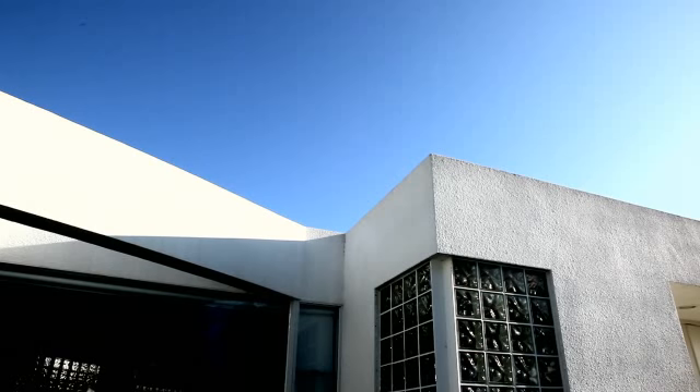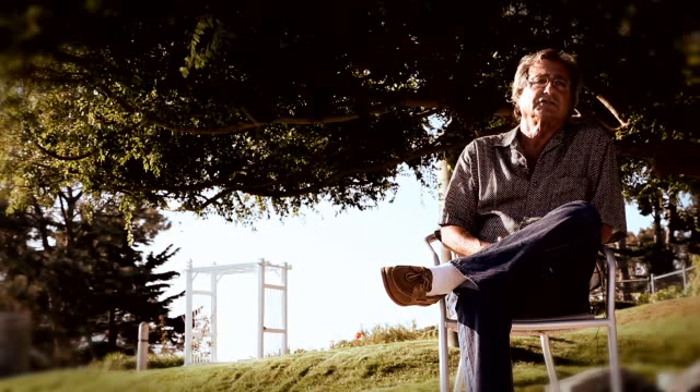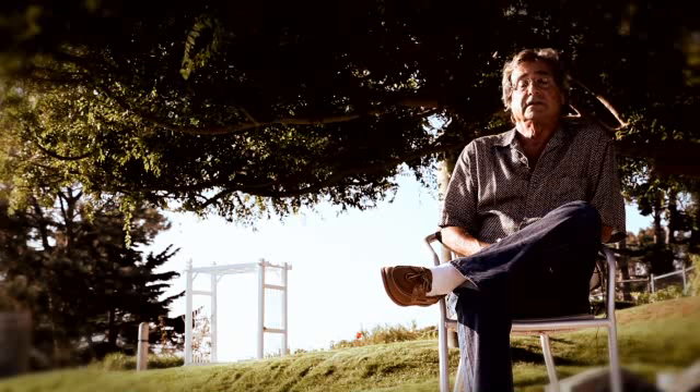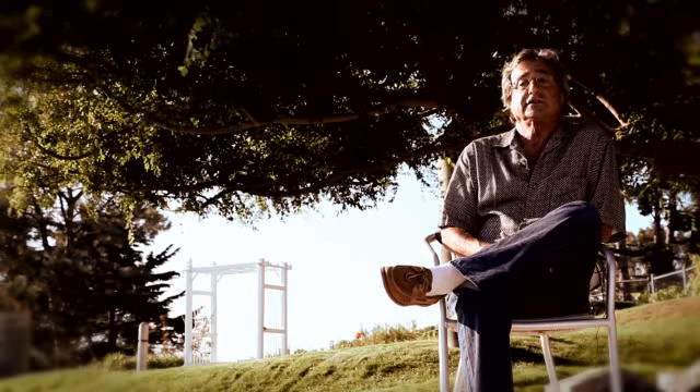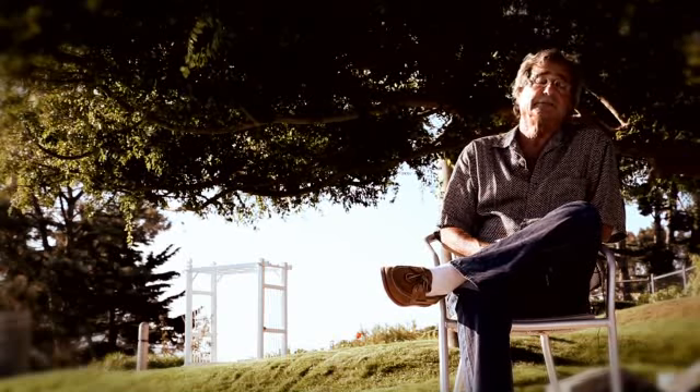We used to have people stop by all the time and take pictures of it in the early days. It was kind of an exercise in love because it was the first house we ever designed and we did it originally for sale. We loved it so much that when somebody came along and tried to buy it, we wouldn't sell it.